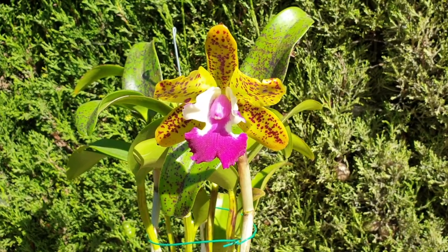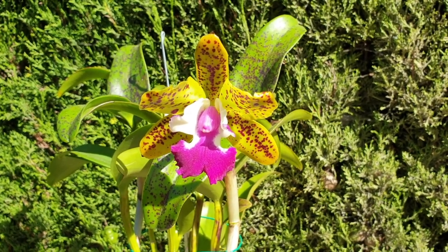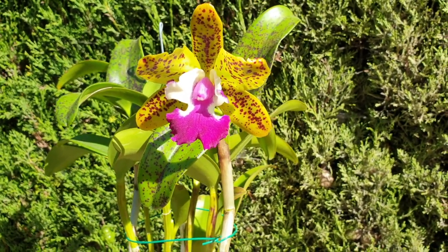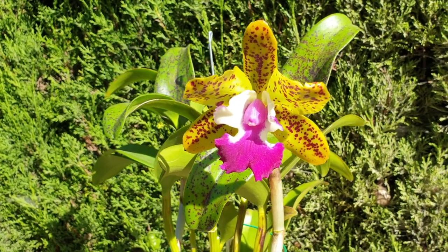One bloom is all we need in order to say thank you. And this one bloom goes to Nilambara Malik. Long time ago, I saw a comment of yours on my channel. Here she is, my Catlia Siamese Doll Kiwi. That's all I need.